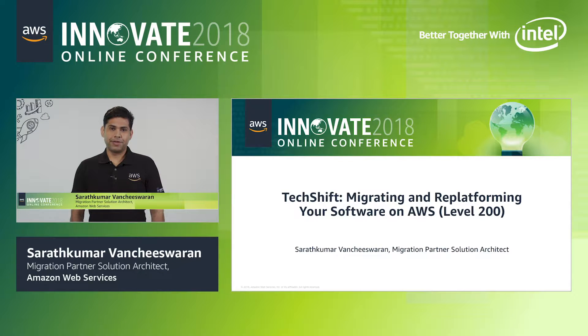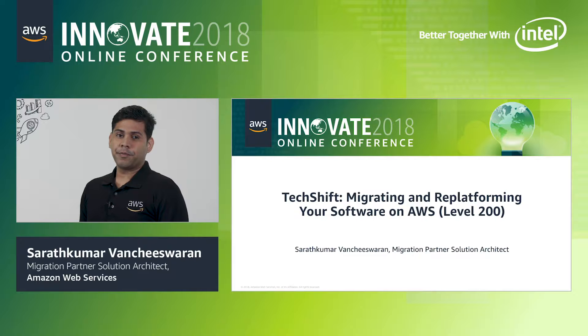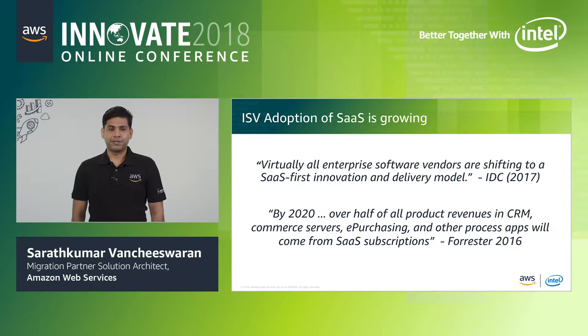Hello and welcome to AWS Innovate 2018. I really appreciate that you're taking time out of your busy schedules to learn more about AWS. My name is Sharath and I'm a partner solutions architect with AWS. In this session, we are going to cover how to migrate and re-platform your on-premises software applications to AWS. Let's see how tools and AWS programs can help in successful software migrations.